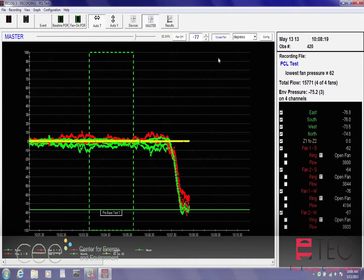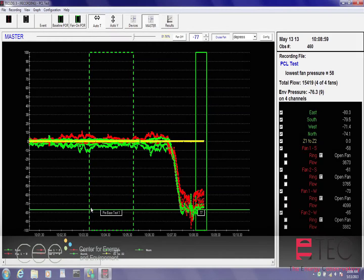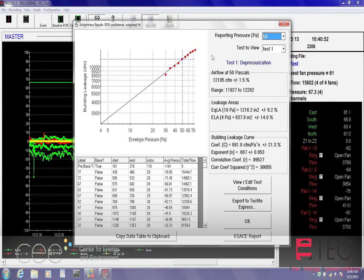Typically, buildings are tested under both positive and negative pressures, so the test results page will show testing for both as well as the combined results. A report can be generated from these results.